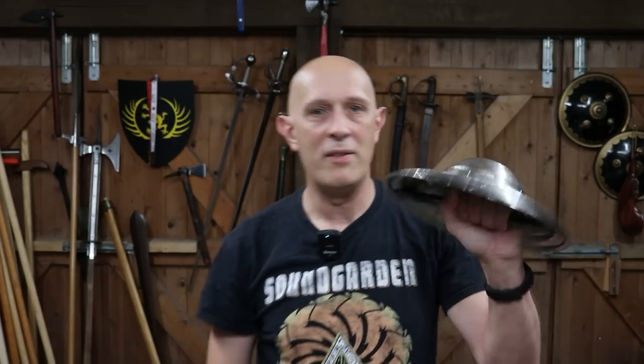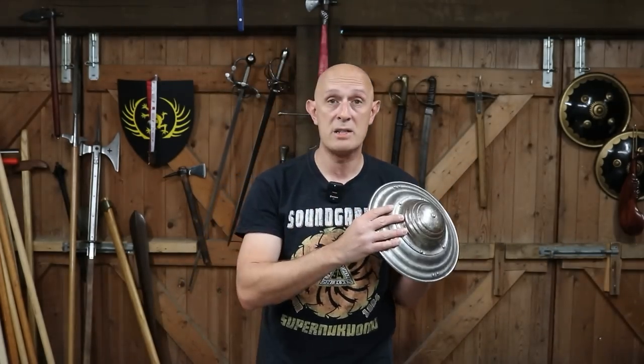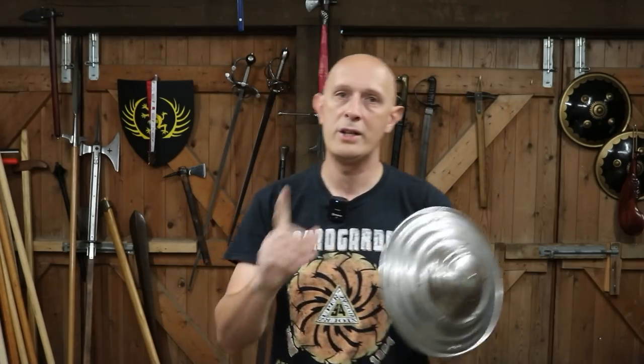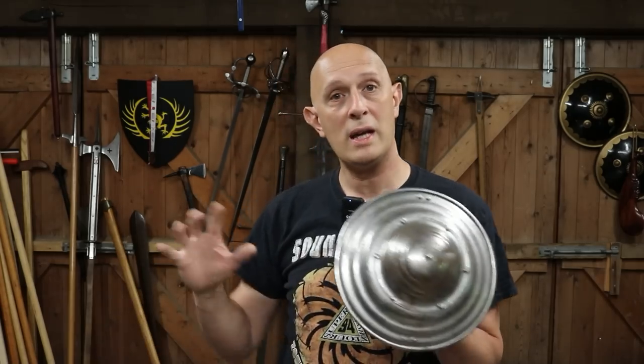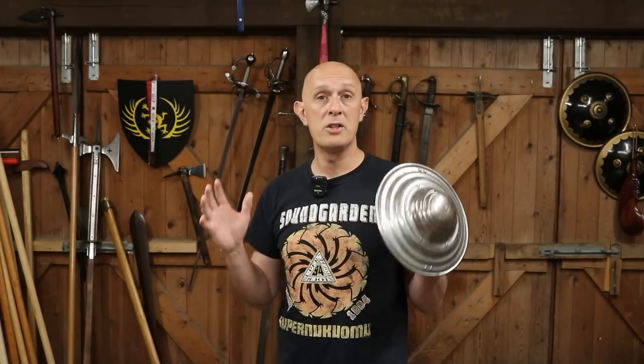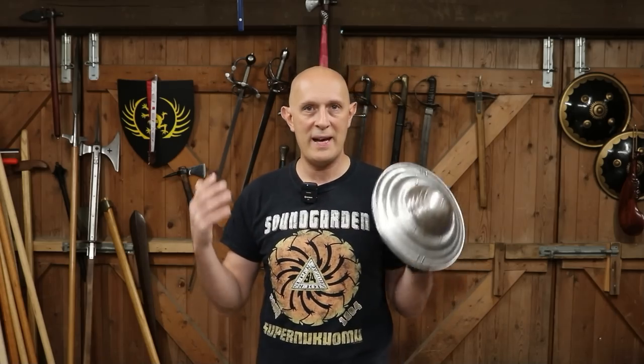And finally there is the buckler — the little hand shield — and the great thing about these is they were carried in civilian life because they can easily be hung off the sword belt. They were also used by people like archers who need to operate their bows. Also people like gunners and other more lightly equipped soldiers. Sword and shield is a really formidable combination, and importantly people carrying sword and shield in warfare — like archers, billmen, and people like this — were acquainted with sword and buckler use from civilian self-defense. It was a common everyday carry, essentially the weapon they were used to brawling and dueling with.